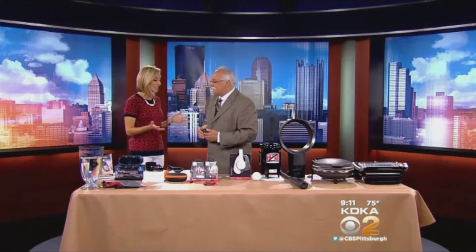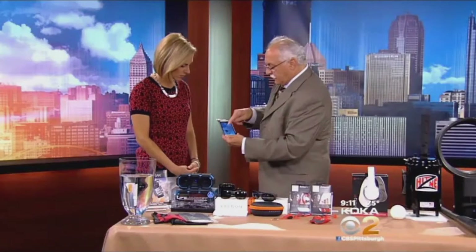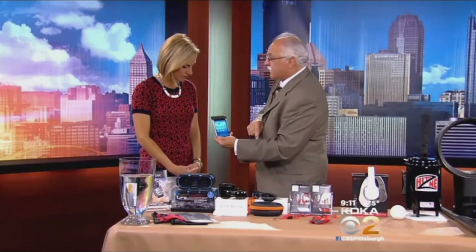All right, so these are so cool. Let's start with waterproof things, because we're about the pool or the ocean. Well, you know, with the beach, sand, the pool, or even gardening when it starts to rain. So now you can take your phone — you can place it on any phone, doesn't matter what smartphone you have — and place it in the bag.